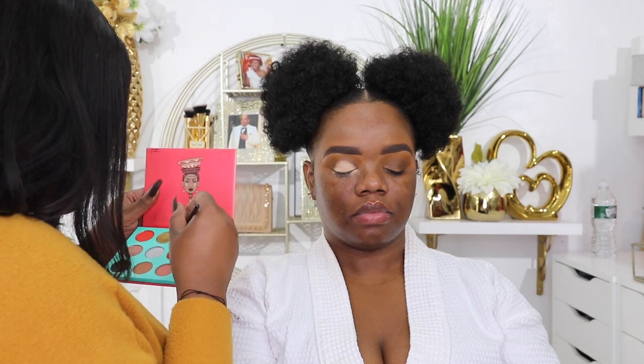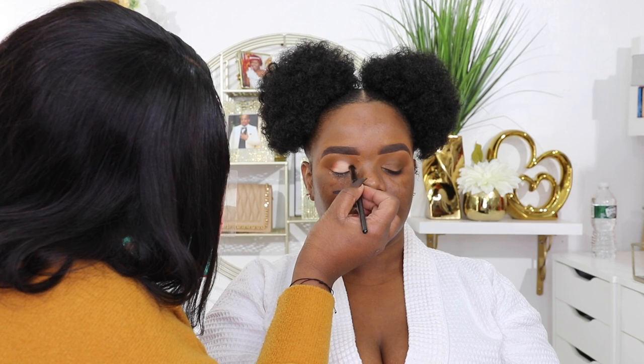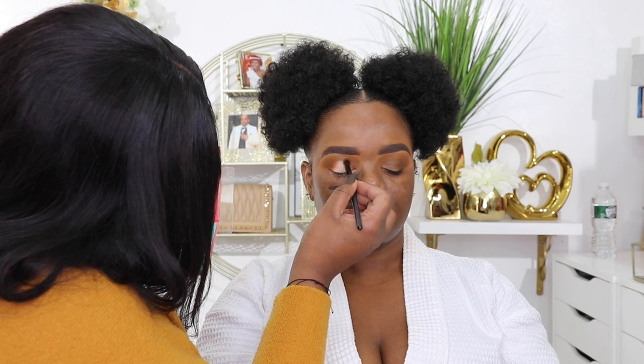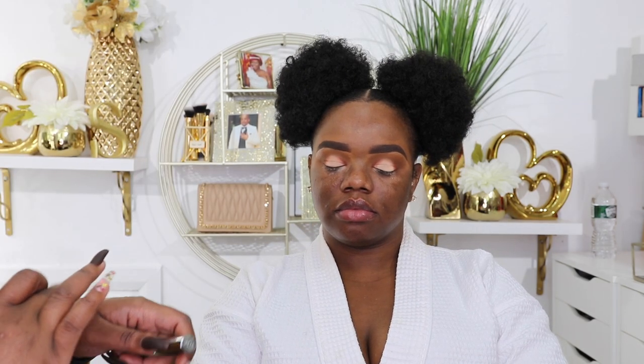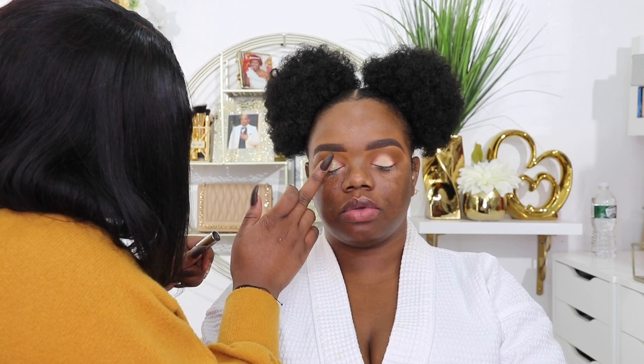To add some color around that cut crease, she used the color Jamila from the Saharan palette by Juvia's Place — a really pretty bright orange. It kind of looked like a sunset, like a whole vibe. To top it off, she added some glitter from Urban Decay, I think in the color Distortion — I'll link it below. My eyes? You could not talk to me with this makeup look.